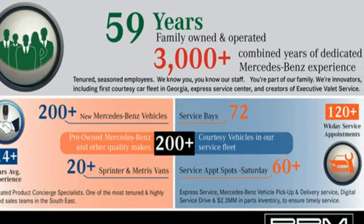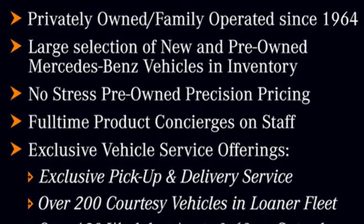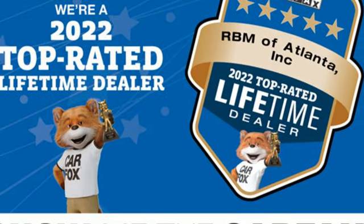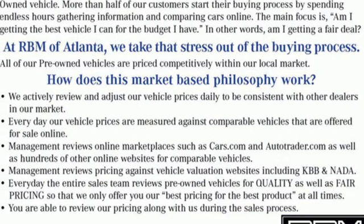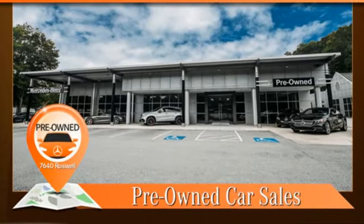It comes with all the amenities you need: intercooled turbo inline 4-cylinder engine, rear wheel drive, engine auto stop-start feature, streaming audio, wireless phone connectivity, manual tilting steering column, and automatic transmission. High style, high performance — Mercedes-Benz.